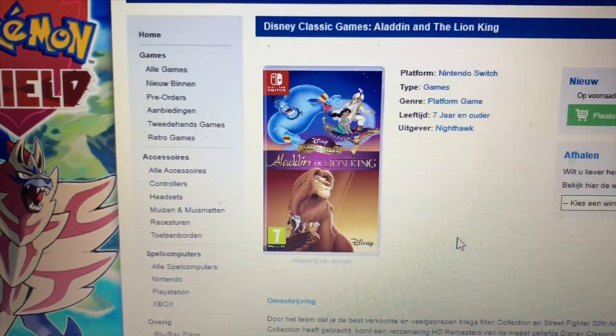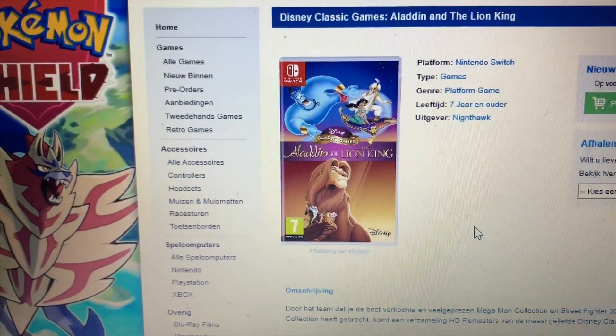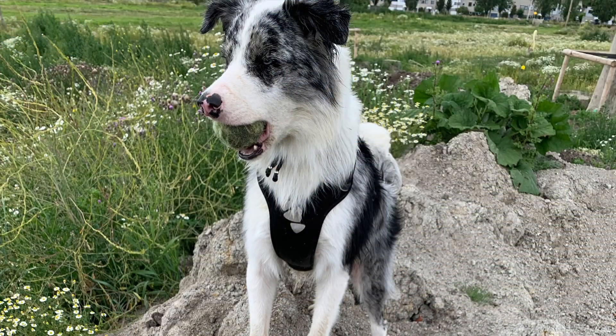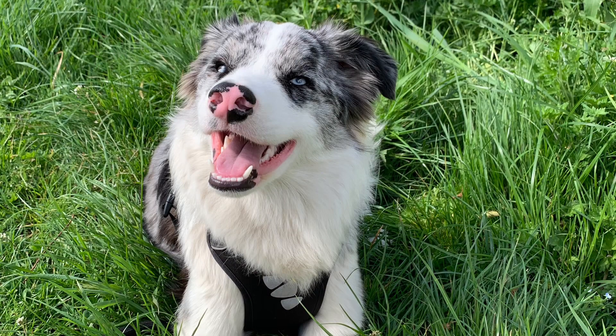Unfortunately, the game shop in our town didn't have the game, so I'm going to order it right now. I hope to get it tomorrow. That's it for today's video. I hope you guys liked it, and if you did, make sure to press that like button. Don't forget to subscribe and enter the giveaway. Let's get to a thousand subscribers — we'll see you in next week's episode.